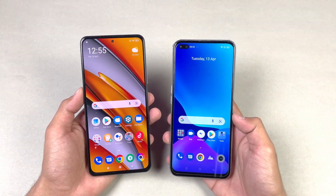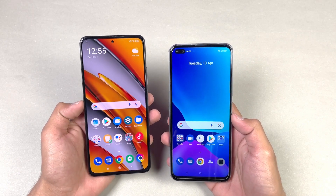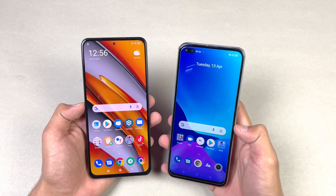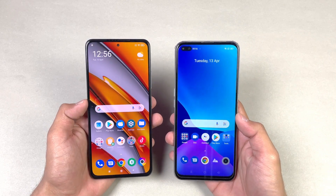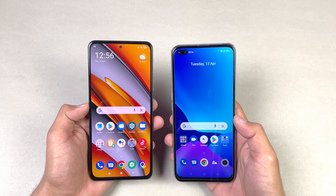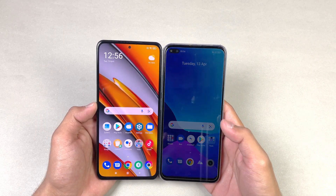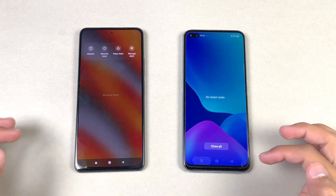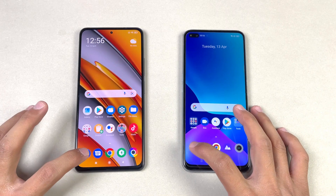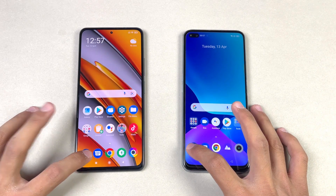Both phones have very different displays. The Poco F3 has a Full HD AMOLED display with a 120Hz refresh rate, compared to a Full HD IPS LCD display with 120Hz on the Realme XT SuperZoom. The Realme also has a dual punch-hole front camera on the left-hand side, while the Poco F3 has a single, very small punch-hole camera. Everything is closed in the background with no apps running, and both phones are on the same Wi-Fi network.